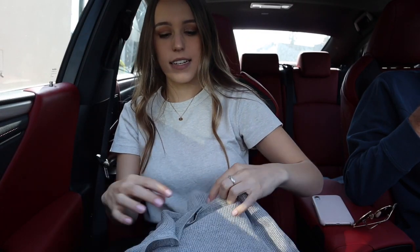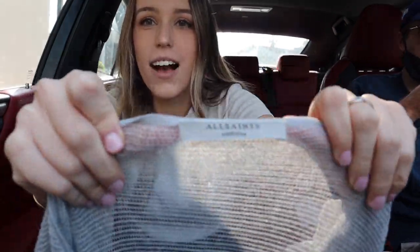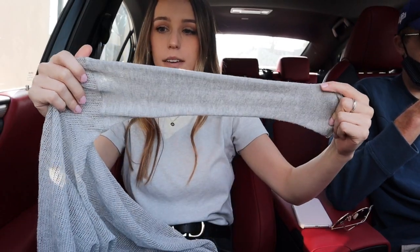It's a jumpsuit with this really cute pattern. And then last but not least I have this All Saints sweater — I got this from the bins and it has this mesh front. So I'm going to see what they take and then I will keep you guys updated.